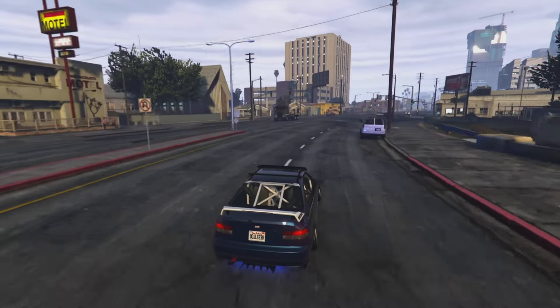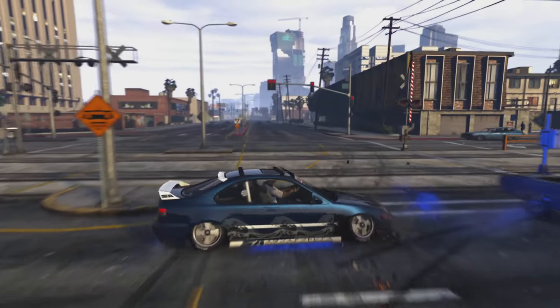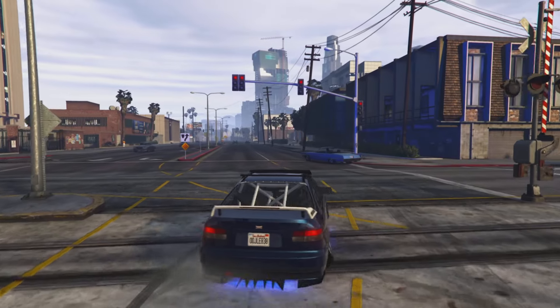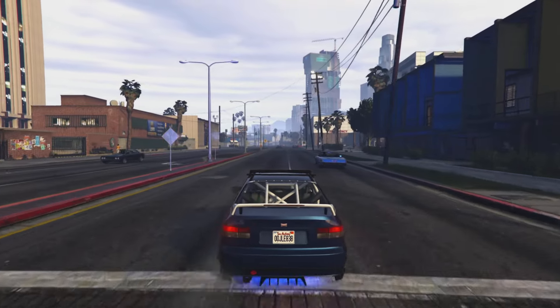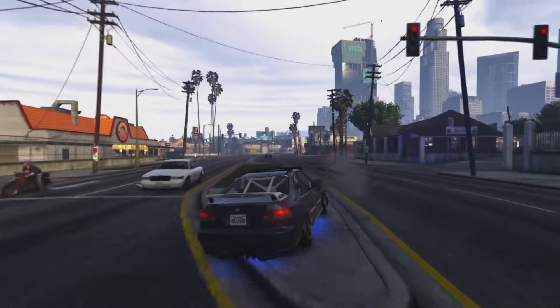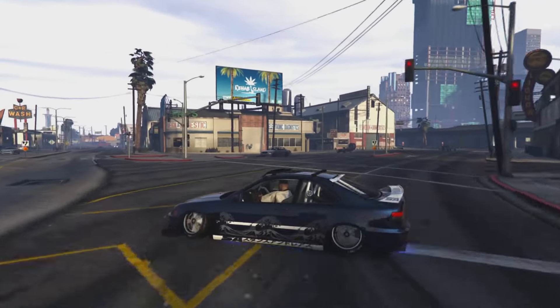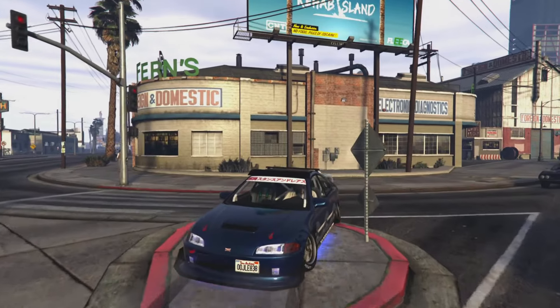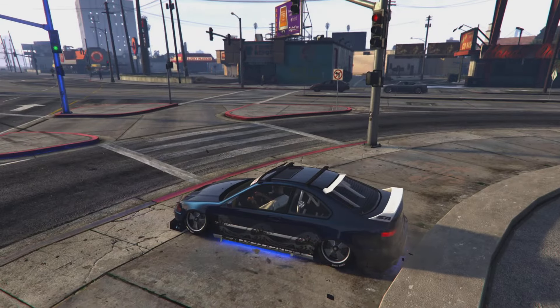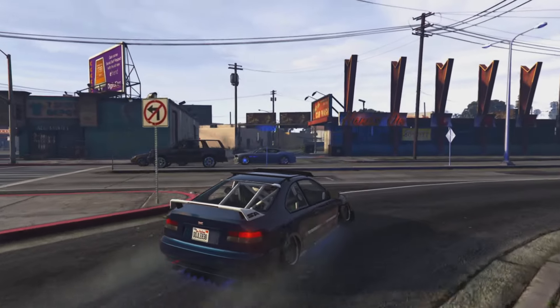Anyways y'all, that is it for today. If you guys enjoyed this video be sure to let me know — I'd be more than happy to provide more content. If you want to see my customization on the other car that came out, let me know and I'll be happy to provide. Like I said, this is a perfect, perfect car. Have a great day y'all, stay safe, take care, peace, adios, and until next time — bye bye!